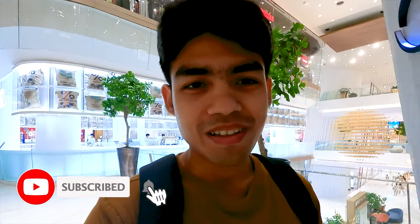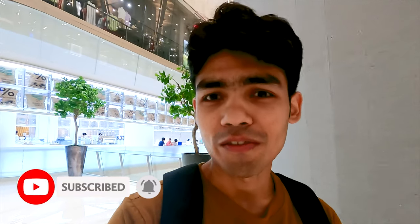After returning from Chinatown, I am now here at Icon Siam, which is one of the most popular malls in Bangkok, and honestly this place is mesmerizing with all the great brands present here — just take a look.